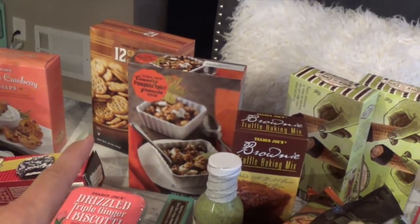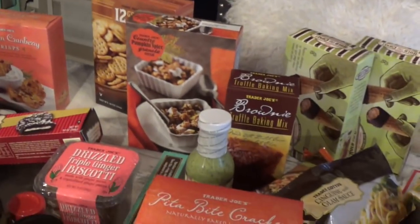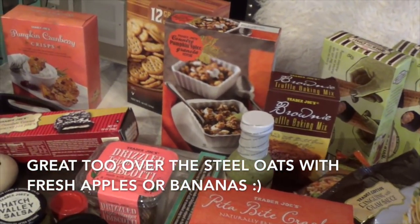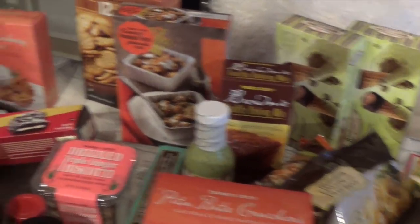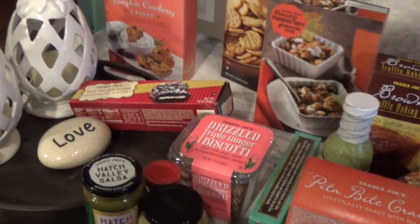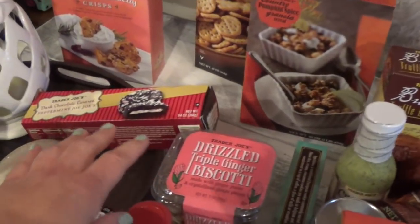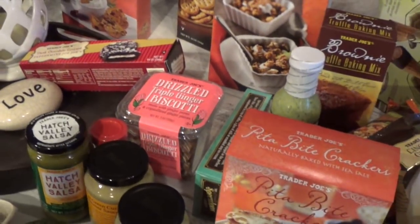Country pumpkin spice granola — this is the second time getting this. Danielle really liked it over plain yogurt, or she'll pack it and munch on it as a snack before cheer practice after school for a little energy boost. I also picked up the dark chocolate covered peppermint Joe-Joe's, which was a limited holiday item.